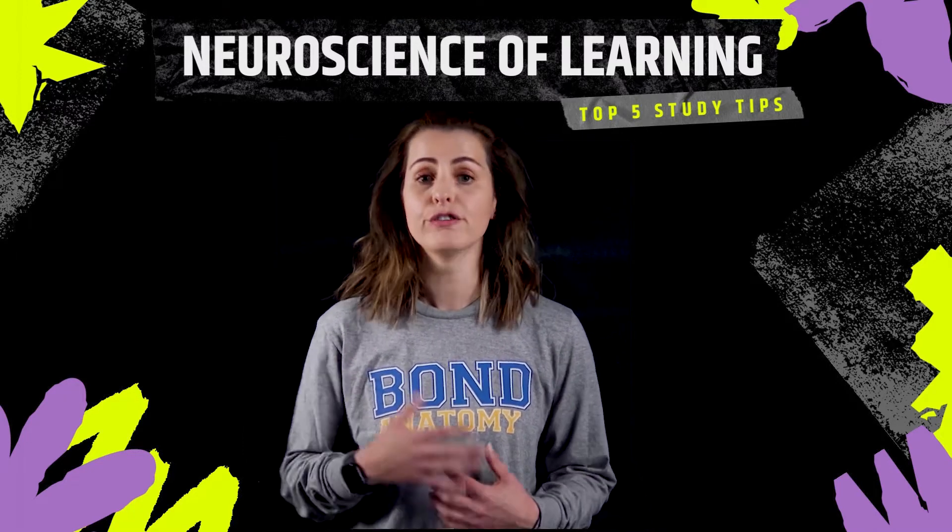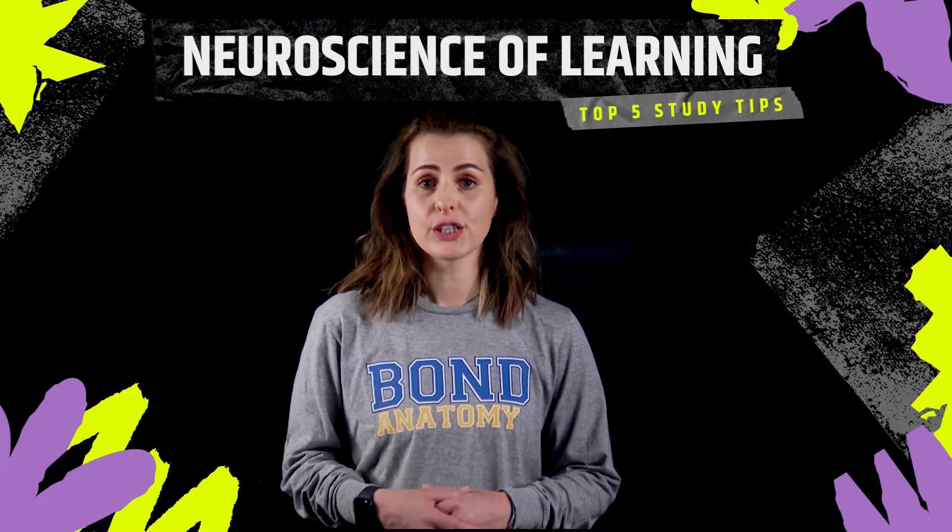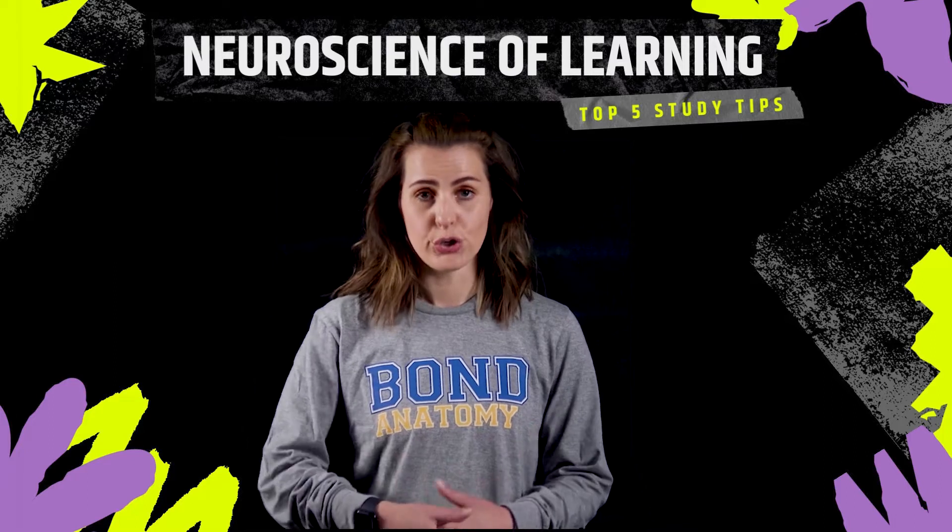And on top of that there is just way too much in the way of volume that you need to learn every week. It's almost like drinking water out of a fire hose.